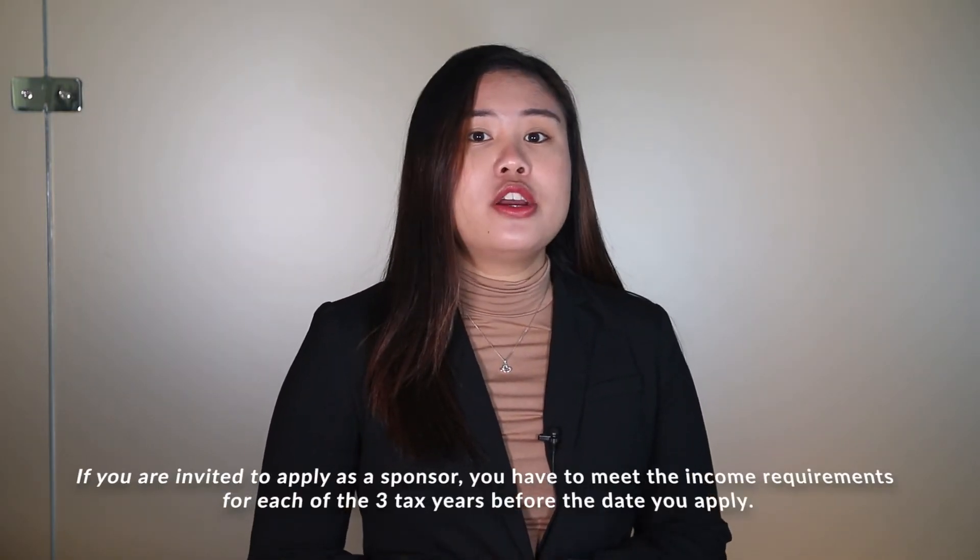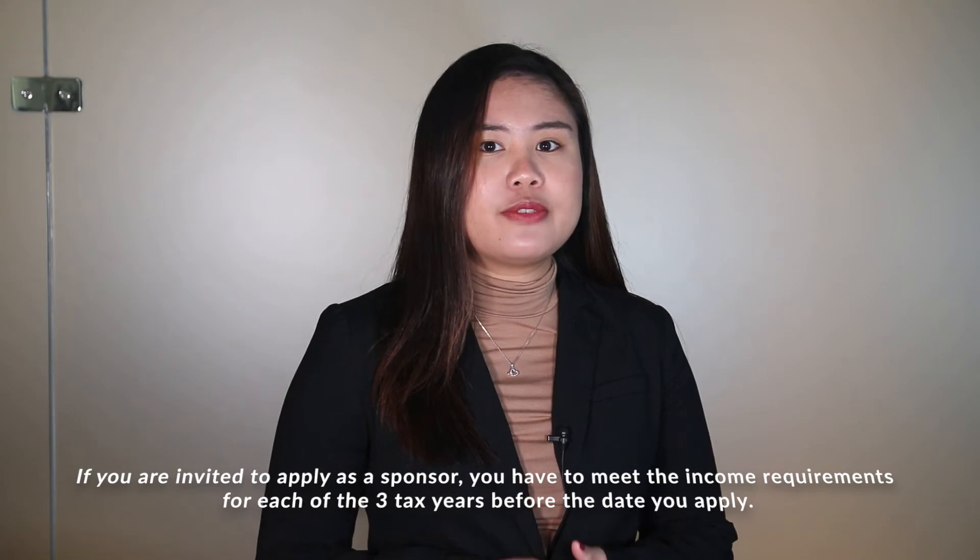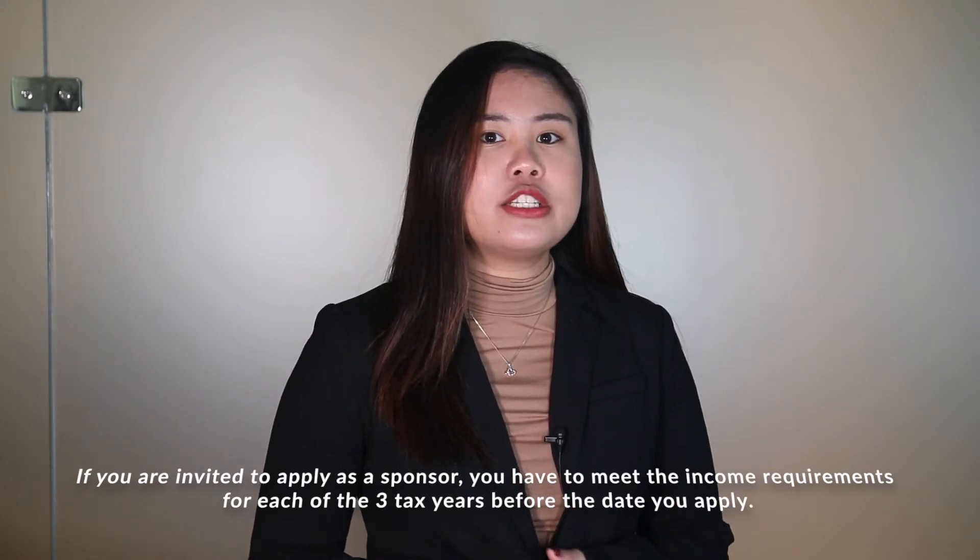Firstly, for this type of application, the sponsor and the co-signer, if there is one, must prove that they have enough income to support all the people they will be financially responsible for once they become a sponsor. If you are invited to apply as a sponsor, you have to meet the income requirements for each of the three tax years before the date you apply. As for applicants in this year's 2021 program, sponsors must meet the income requirements for 2020, 2019, and 2018.